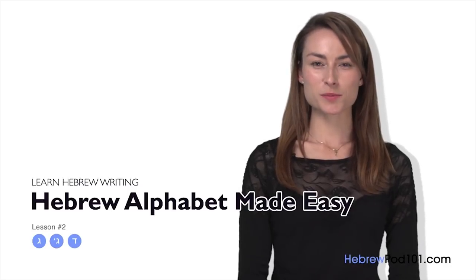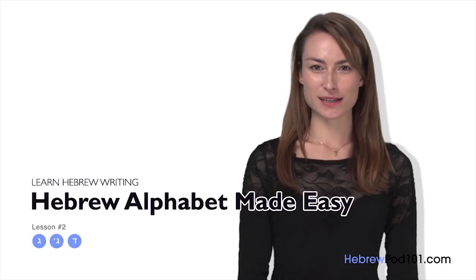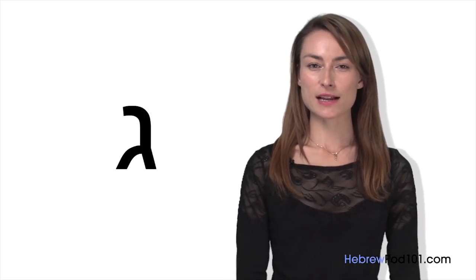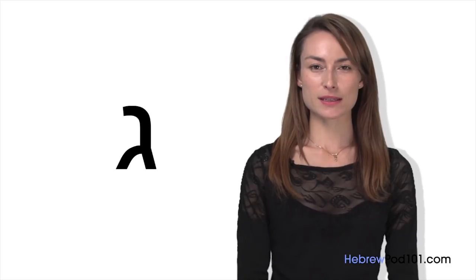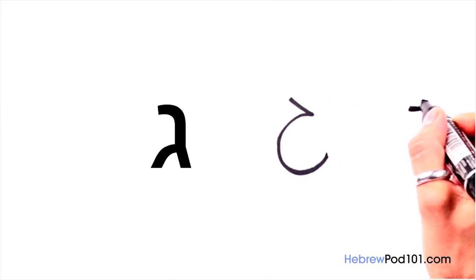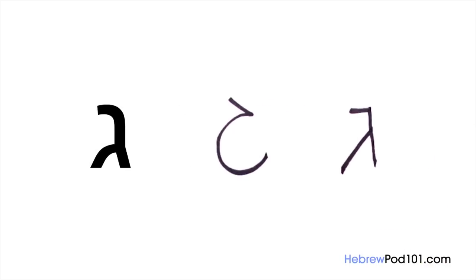Shalom, I'm Yana. Welcome to HebrewPod101.com's Aleph Bet Bekalei Kalut. In the last lesson, we learned the first two letters of the Aleph Bet — do you remember them? In this lesson, we'll move on to the next couple of letters and the first Nikud symbol. The third letter of the Aleph Bet is Gimel. The sound of Gimel is G. Let's first see how to write it by hand — in handwriting and in print. They look quite different, but the good news is that you can already write another Hebrew word.